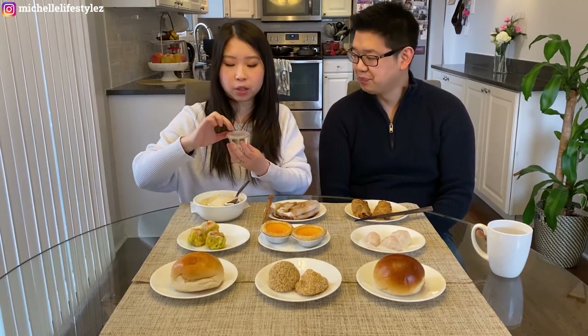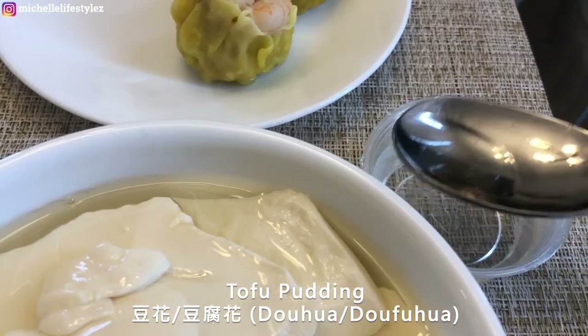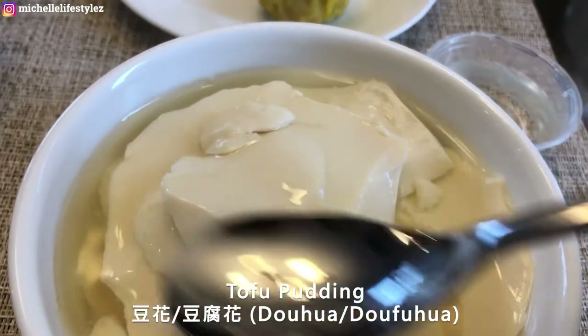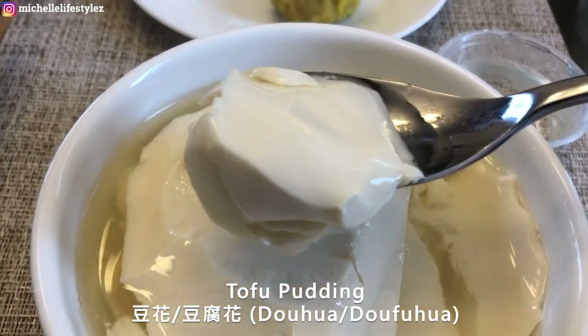I really like this one because it's not too sweet. I don't like the one with ginger in it, and this one doesn't have ginger. They come with a sweet syrup and you just add however much you like — just pour it on top and add more if you want. The douhua is kind of like a really soft tofu.